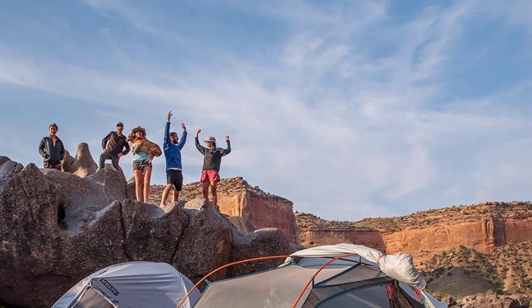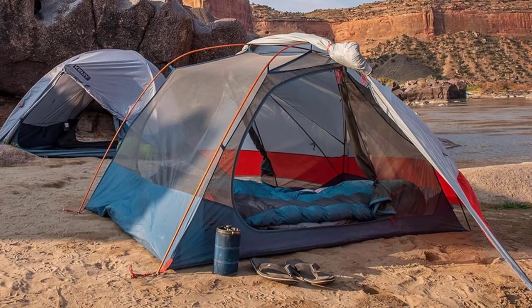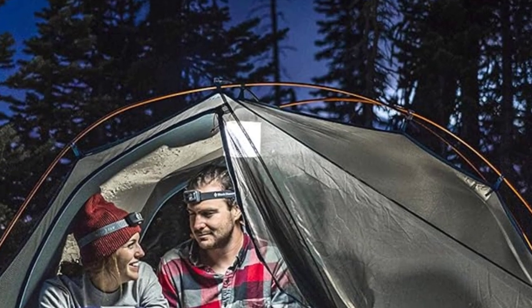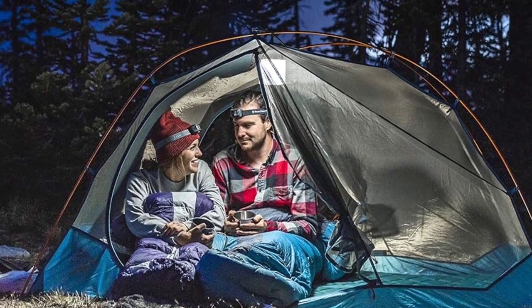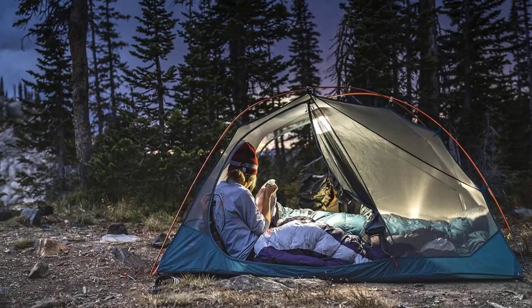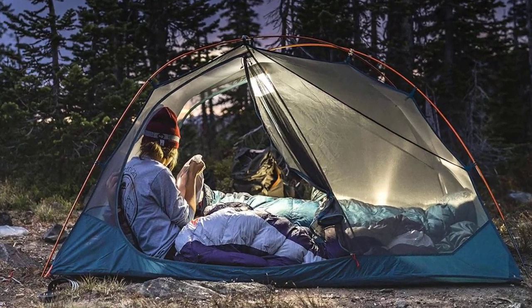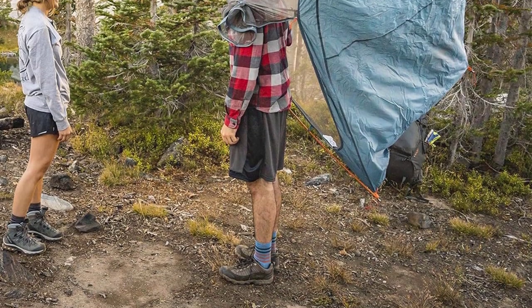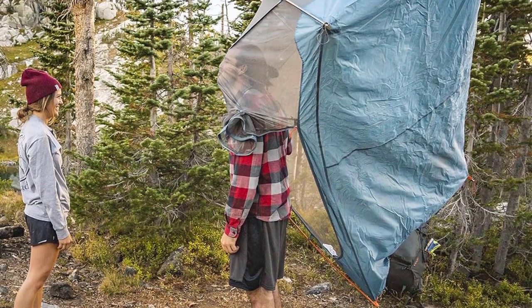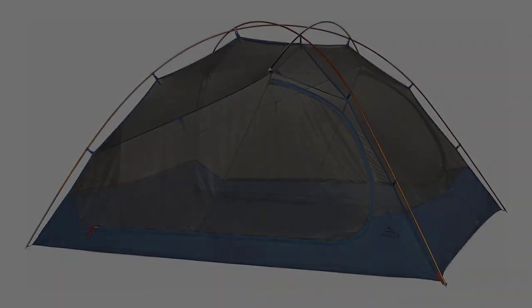The tent comes with two large doors on each side — a must-have feature, as single-door backpacking tents can be irritating if someone needs a bathroom break at night. Beside each door is a vestibule to help store your backpack, and there are small gear pockets inside for flashlights, sunglasses, and so on. It doesn't quite reach the ultra-light category, and for high-quality ultra-light options, we'd recommend brands like Big Agnes, Nemo, MSR, and Marmot if you're willing to pay the significant price premium.